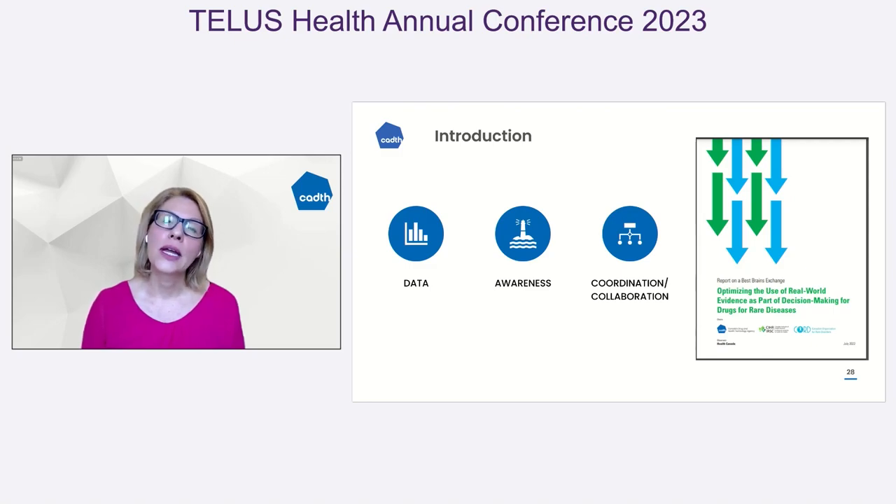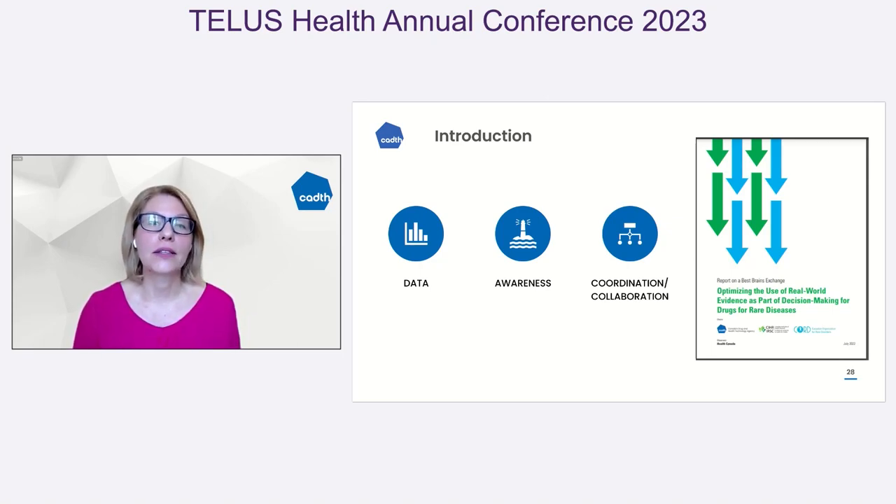In early 2021, in collaboration with the Canadian Institutes for Health Research, the Canadian Organization for Rare Disorders, and our organization CADTH, we conducted a Best Brains Exchange where we brought together decision makers, thinkers, and methodologists to understand the space in real-world evidence and the challenges we're facing. It really came down to there being a data problem — we're actually pretty data rich, but how do we pull that together with information? We don't always know where some of the data sets are. There is an awareness problem: not knowing how to access it, what its quality is, and then how do we coordinate with one another?